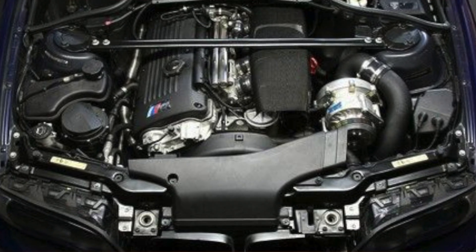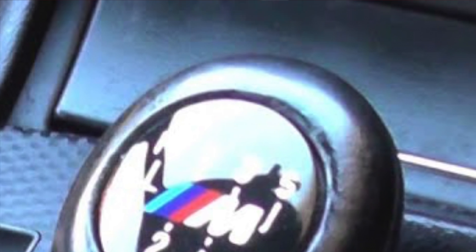Number one on my list is the 2000 to 2006 BMW E46 M3. It came as a two-door coupe or convertible with a 3.2-liter straight-six engine mated to either an SMG semi-automatic or a six-speed manual gearbox. It produced 333 horsepower — over 100 horsepower per liter — making it truly a race car for the street. It sounded the part, drove the part, and handled exceptionally well.